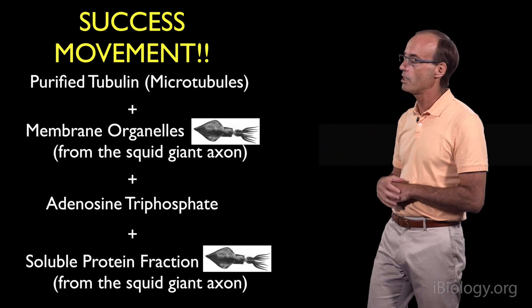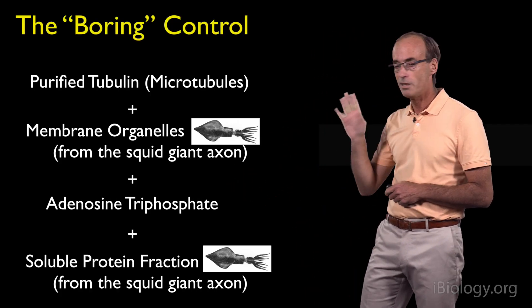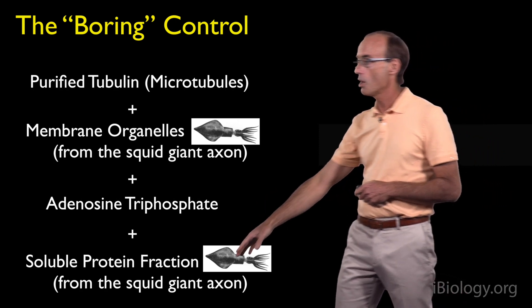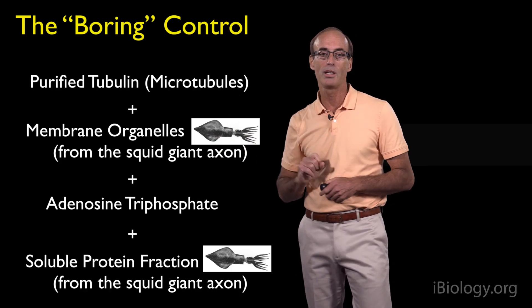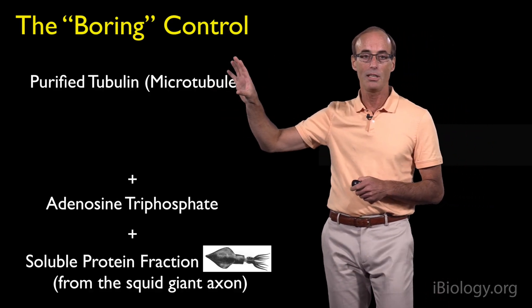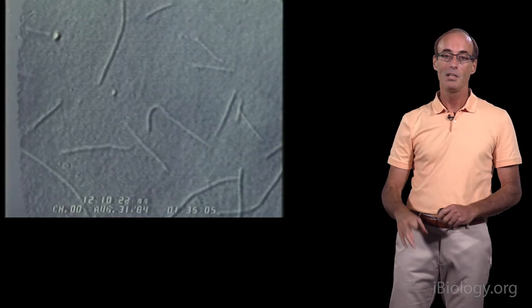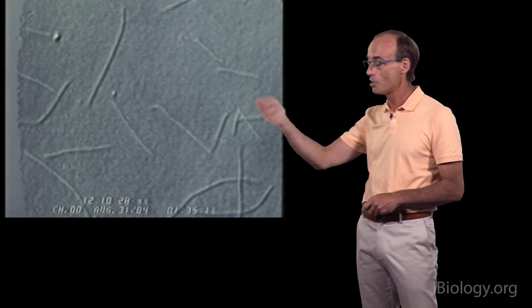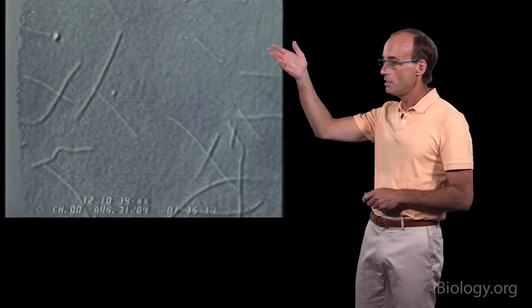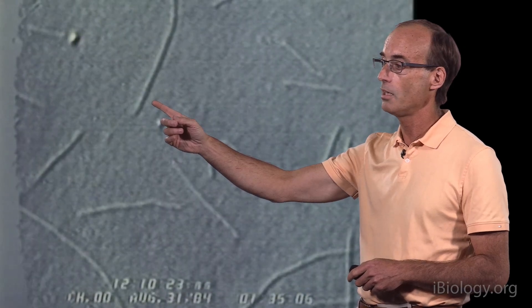This happened late at night, but before going home we decided to do what was kind of a boring control experiment — just to make sure that the things we saw moving were not particles from the soluble protein fraction but were indeed the organelles. We mixed everything together but now without the organelles: just the microtubules, ATP, and the soluble protein fraction, expecting nothing to happen at all. But what happened blew our mind. What we saw under the microscope was that these microtubules were attaching themselves onto the glass coverslip, and they were crawling across the surface of the glass like little worms. This was completely unexpected — we had no anticipation that this was going to happen at all.